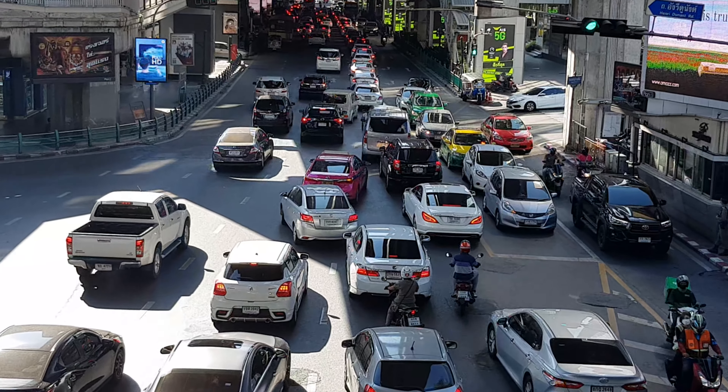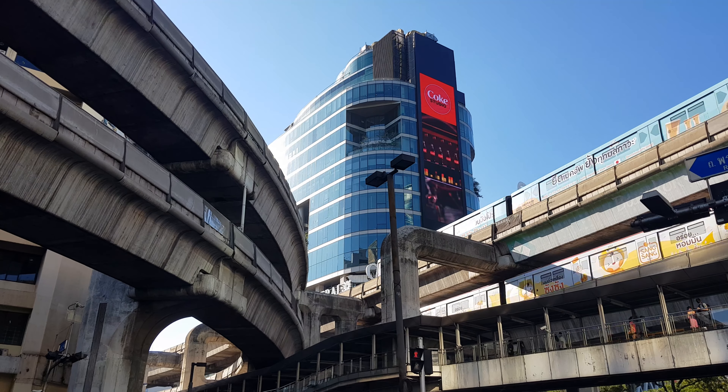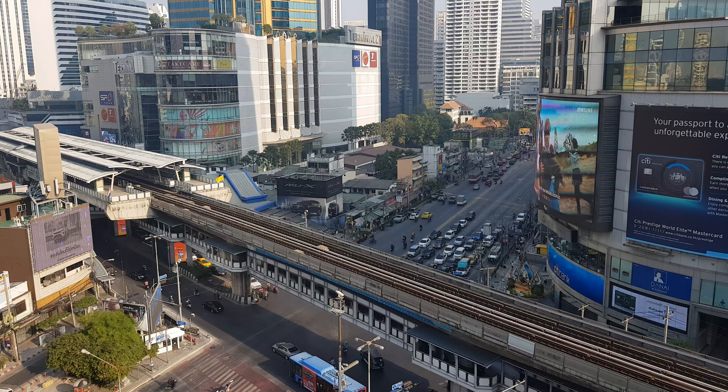Bangkok is known for temples, markets, nightlife, and bad traffic. Being stuck in traffic is a low point of any holiday. As a traveler, you should know there are ways to avoid infamous Bangkok traffic jams.